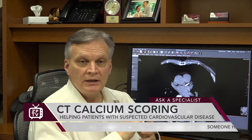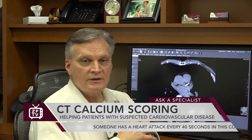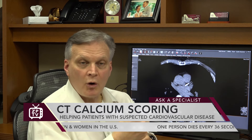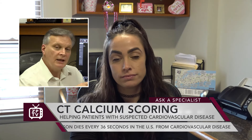It's a study where we can very quickly — in about a 5 to 10 second acquisition — scan through your chest and heart and look for calcium, which are fatty deposits that over time have hardened and become calcium, now part of the coronary artery. And they're a very strong prediction that you may be on your way to coronary artery disease.